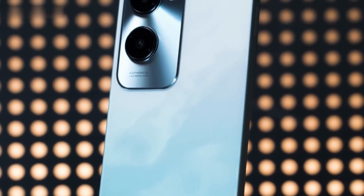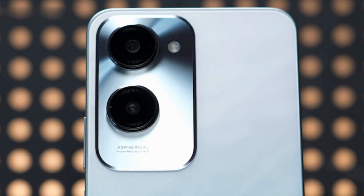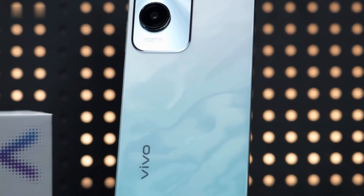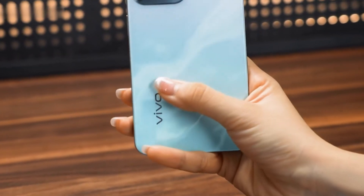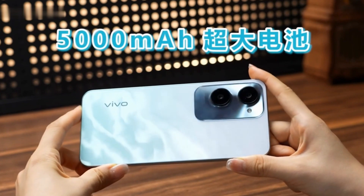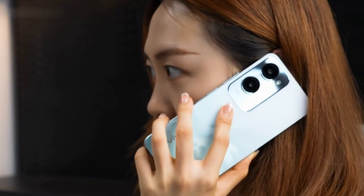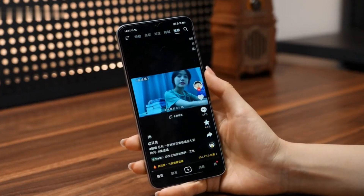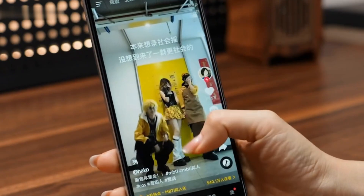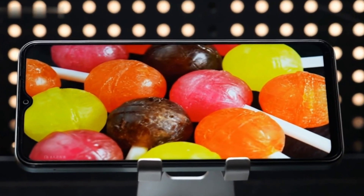What's even more surprising is that under this thin body, it also has a 5,000mAh super-large battery built in. You can use it to make calls for 27 hours in a row, or use it to play short videos for 10 hours. This battery also uses a new generation of battery material, which can at least guarantee four years of battery health.